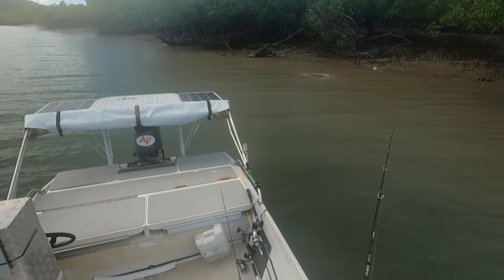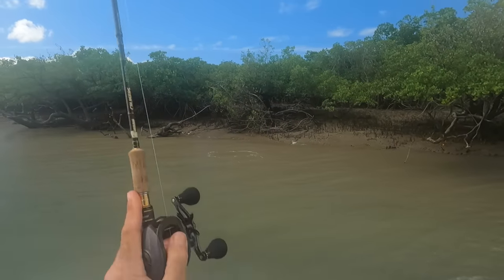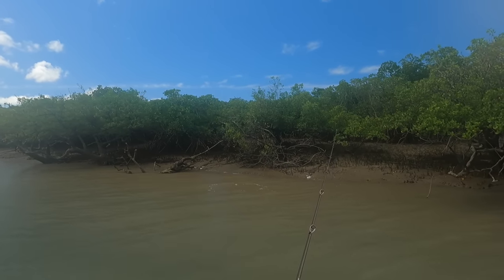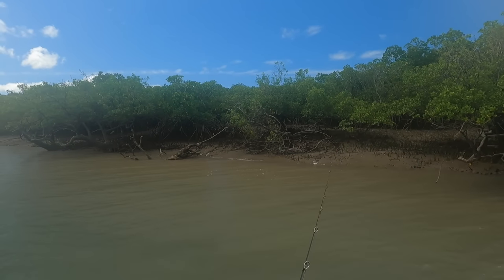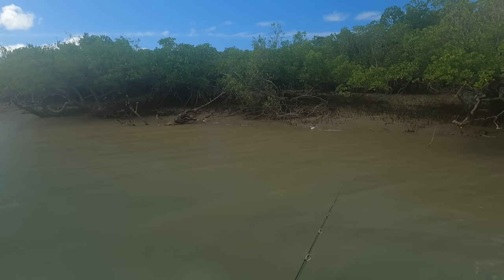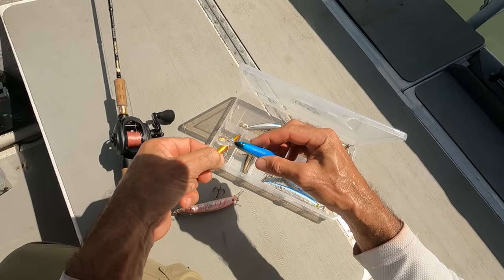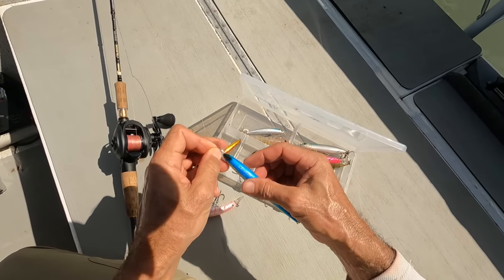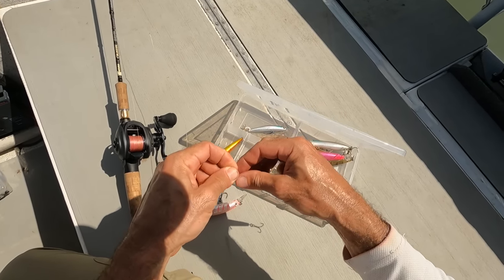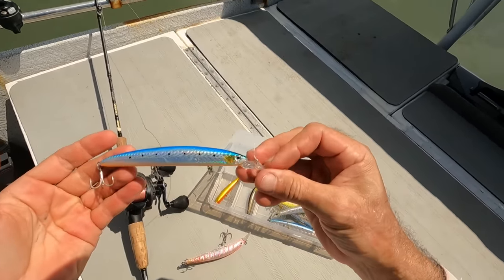Oh, that was a barramundi — that was a nice barramundi! Let's have a go around here. It would have been 70, 80 maybe. Come on — well, he probably won't come back, he's probably had his lunch. The pink's not doing it, so I'm going to go a little bit more natural because there's plenty of fish here, they're just not hitting my lure. We'll see how we go. I think that's a 145 Slim Twitcher.